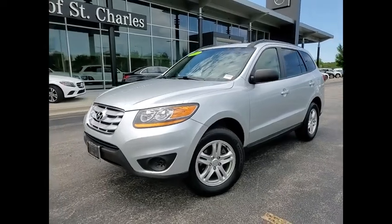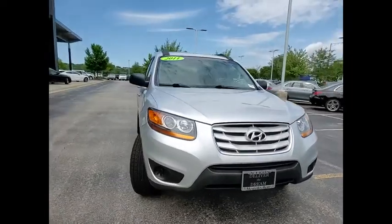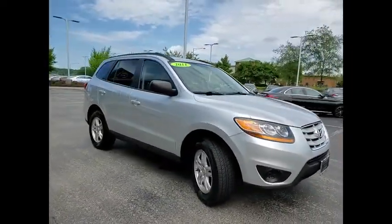We are pleased to show you the 2011 Santa Fe. Style, quality, performance, value. Need we say more?